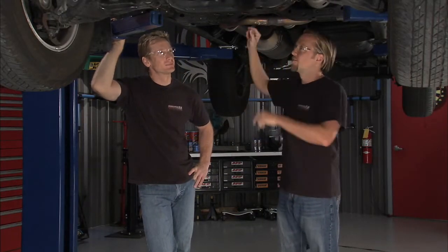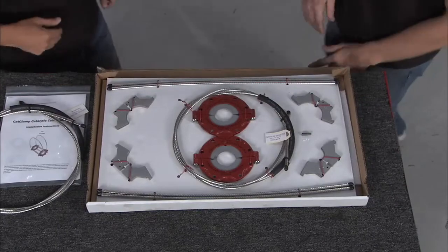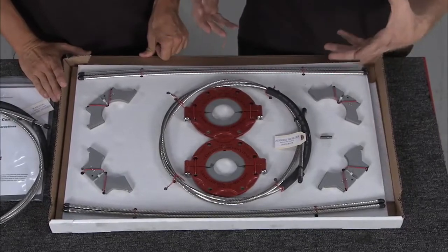Fortunately, though, there's a new product on the scene that's going to help you keep your cat where it's at. This is our Cat Clamp. Inside this box is everything you need to keep your catalytic converter secure underneath your vehicle — a universal kit which will work on over 99% of all targeted cars and trucks.